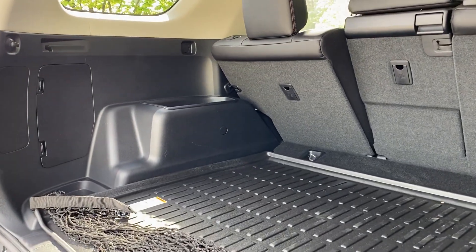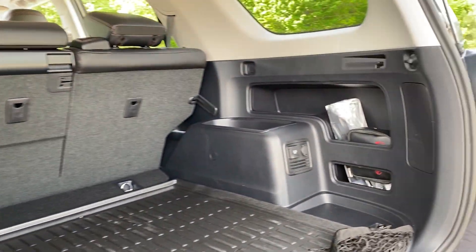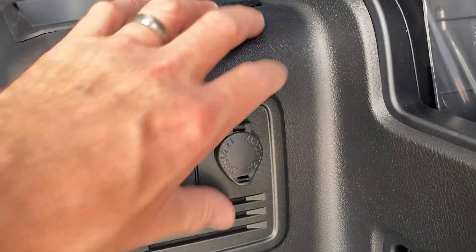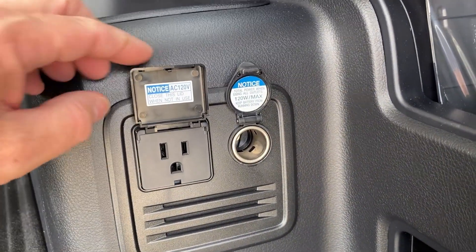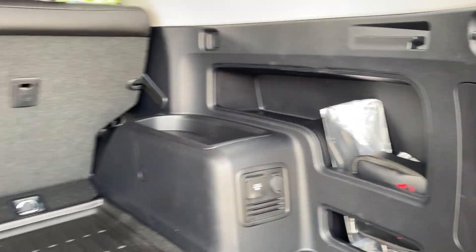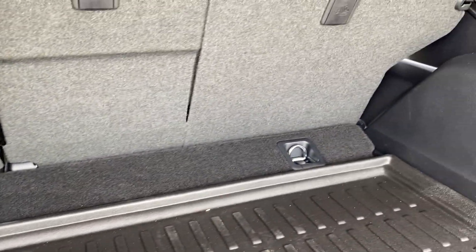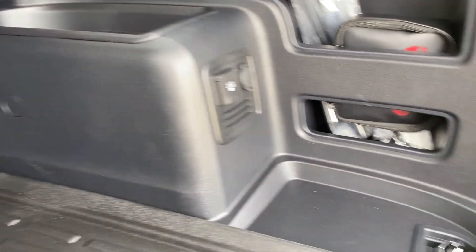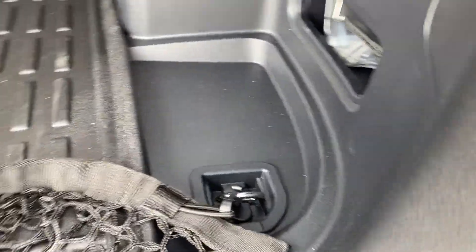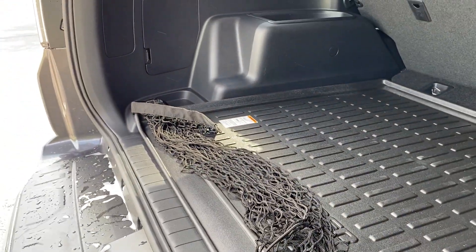As we look in the cargo area, you'll notice it does not have the sliding rear cargo deck, but there's lots of room in the back. It has a 120-volt, 400-watt plug-in and a 12-volt circular port as well, plus storage room with a first aid kit. Notice the tie-downs here — you don't know you're going to need them until you need them. It also comes with a cargo net.